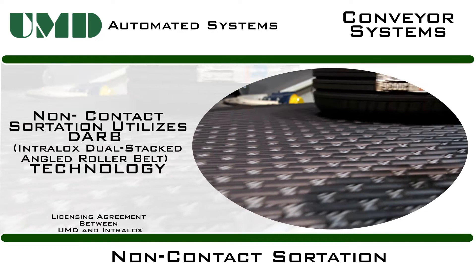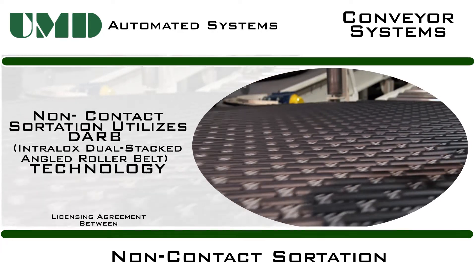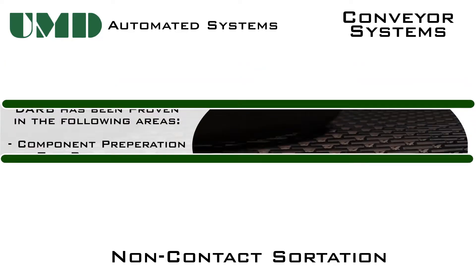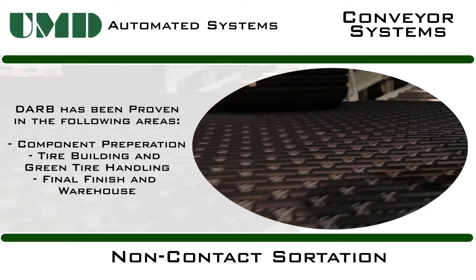UMD Non-Contact Sortation utilizes Intralox Dual-Stacked Angled Roller Belt, or DARB. Non-contact handling minimizes chances for tire uniformity issues during sortation, reducing scrap while keeping product quality, making it a great application for fragile green tires.